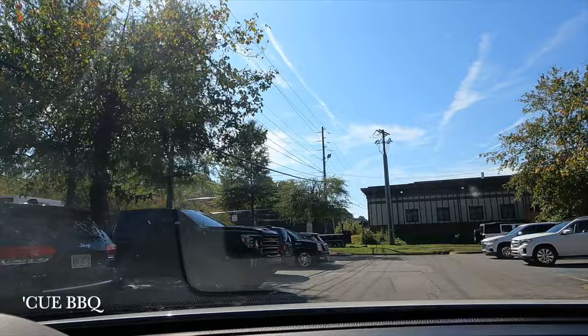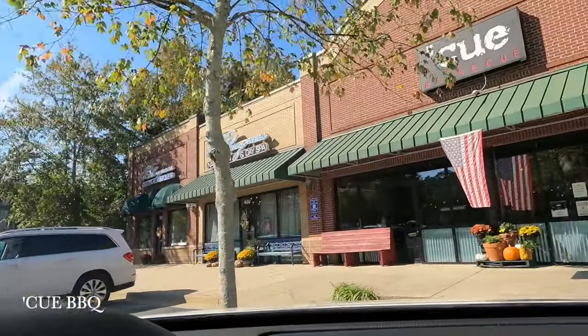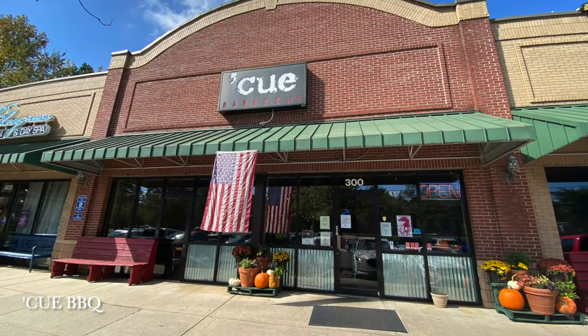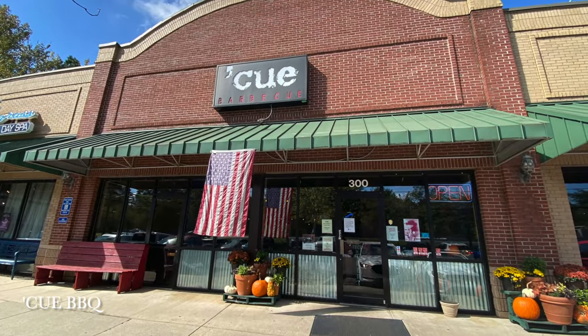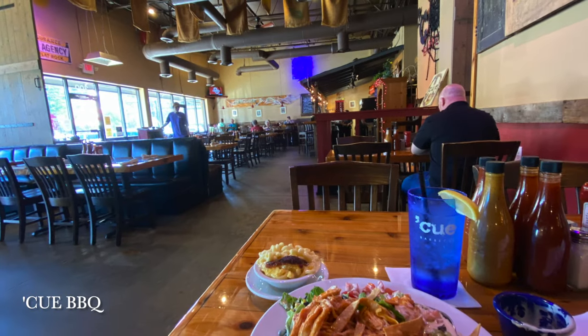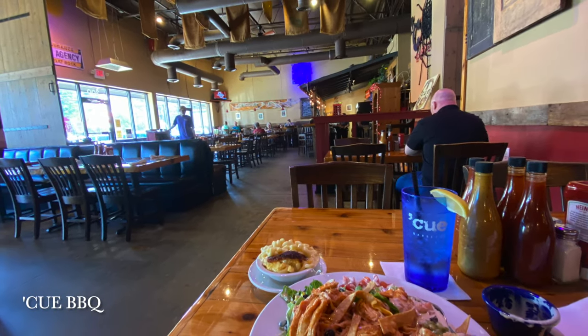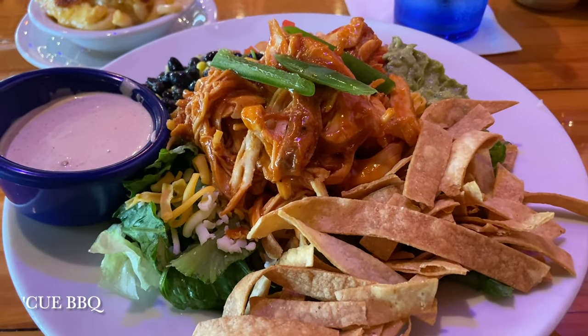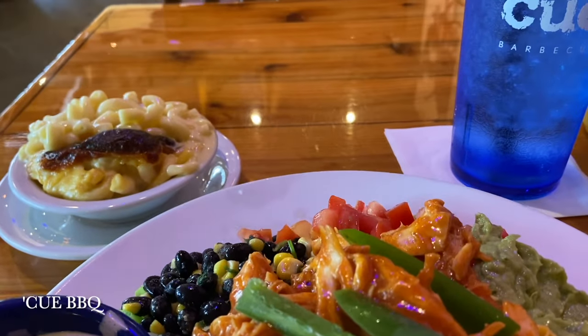Our stop for lunch is Q BBQ. What I ordered was super delicious — I had a side of mac and cheese as well as a big southwest salad. I highly recommend it. They do have four different locations: the one I'm at is in Milton, and then they have one in Cumming, one in Peachtree Corners, and one in Beaufort.